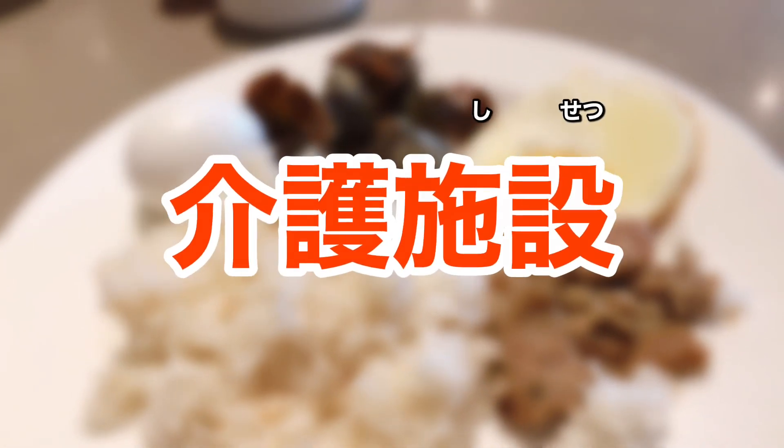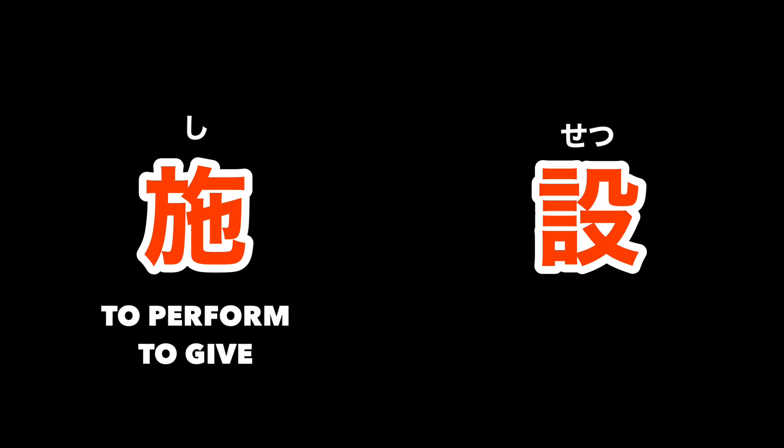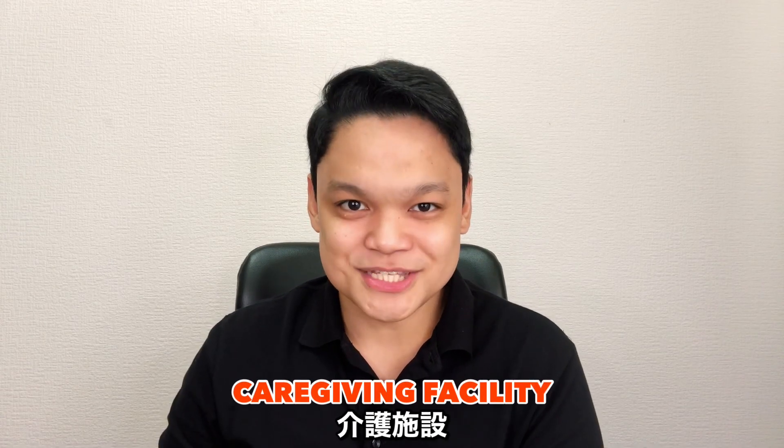Kaigo-shisetsu. Speaking of facility in Japanese, facility is shisetsu. This word is composed of two characters that mean 'to perform and to give' and 'establishment.' In the context of caregiving, an establishment or facility that gives or performs caregiving services is called kaigo-shisetsu.